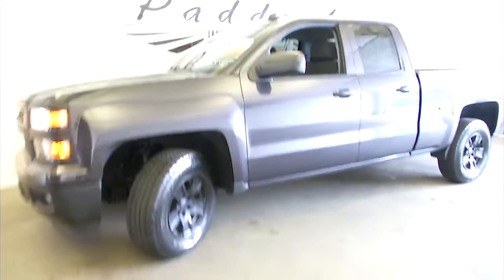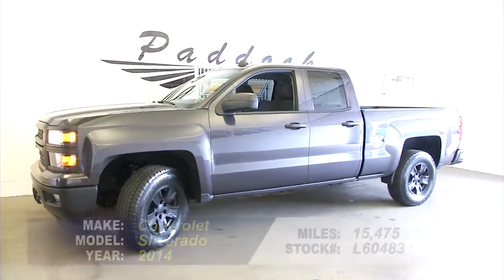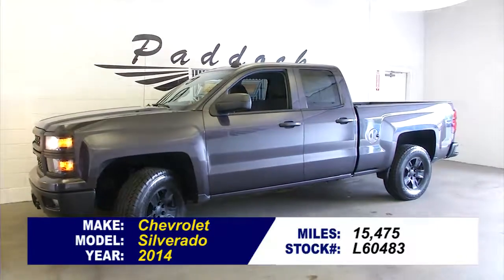Hopefully that gives you a good idea of everything this truck has. If you want to take a test drive or find out more, give us a call at 876-0945.